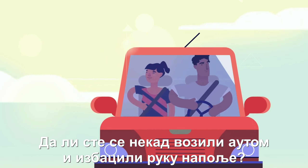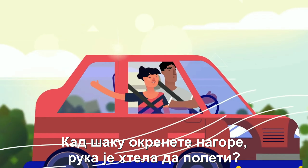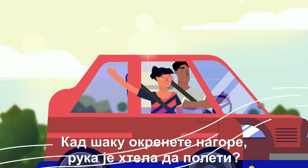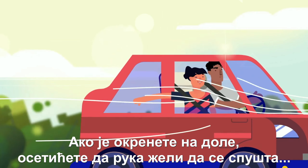Have you ever been in a car and stuck your hand out of the window? When you tilt your hand a little bit, you feel your hand lift up. Now tilt it the other way, you feel your hand go down.